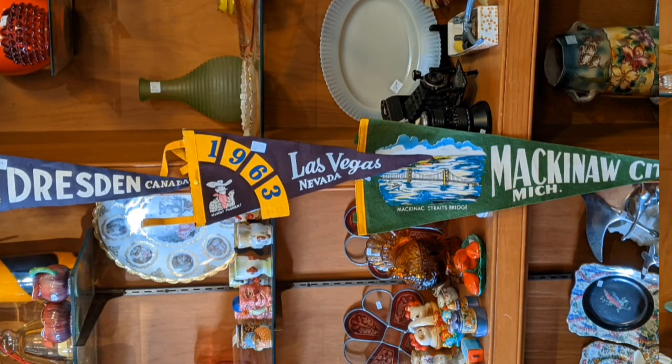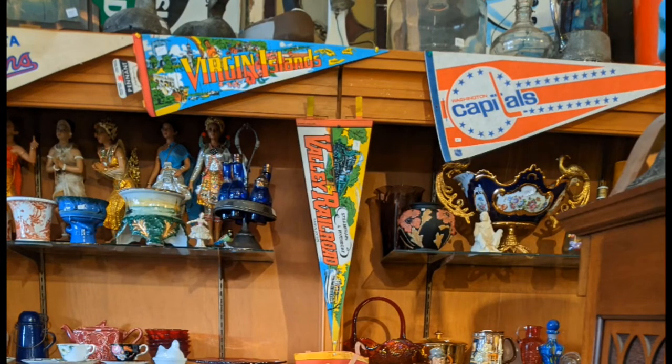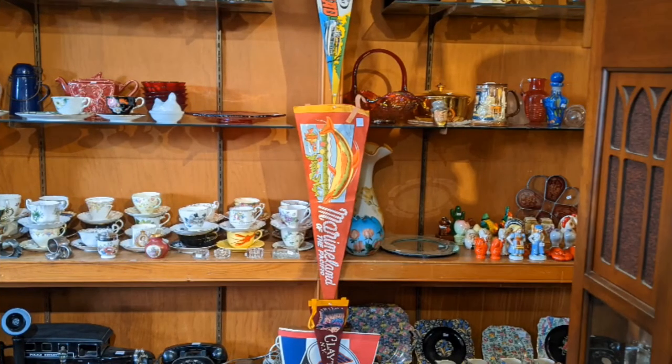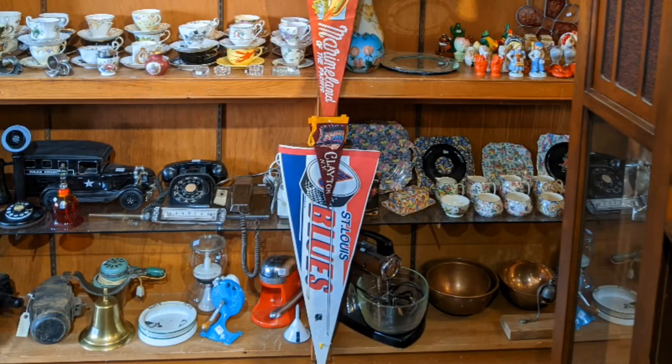Unfortunately, the video didn't end up happening by my own error. This was just rotated so you could read them. Dresden is not too far from St. Thomas either. So there are collectible little statues and ceramics, ceramic cups, larger items. As you can see on the right, there's a piece of furniture — some really nice stuff there.